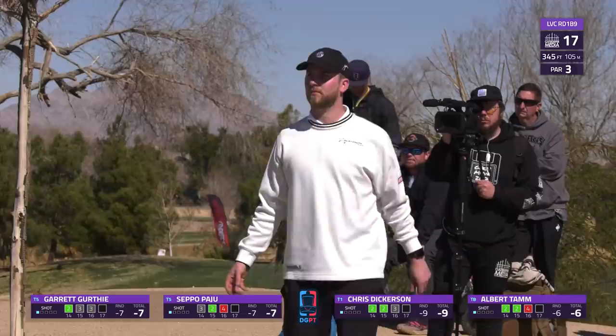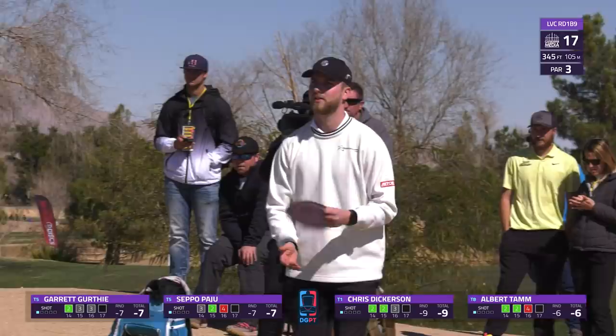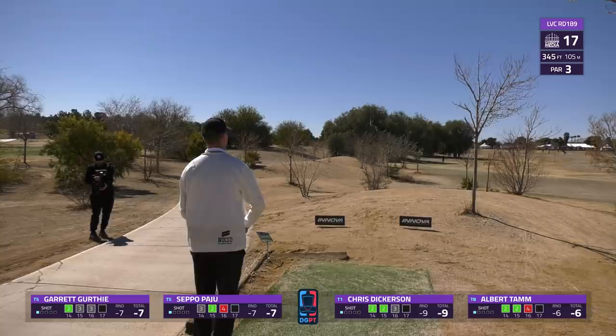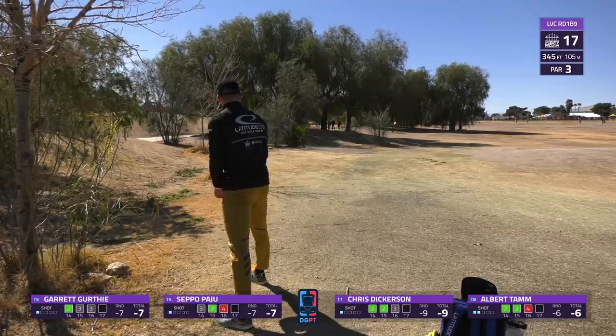A more direct line here from Albert - this is looking early too though. You really need to pull this out wide and let it come back in, unless you're throwing a mid-range, something that's not going to have such a severe angle on it. This is one hole where a lot of players might try a skip play, but you really don't want to skip because of how quick this green is and how close the out of bounds is. This looks great from Seppo - maybe just inside the circle, still a pretty nervy putt.